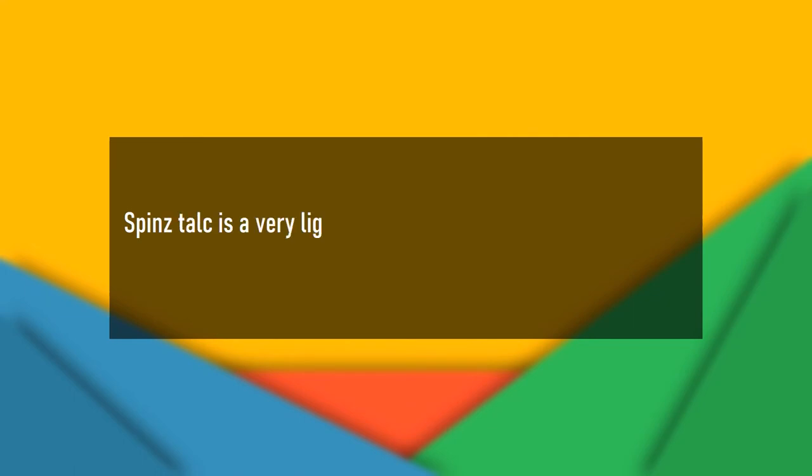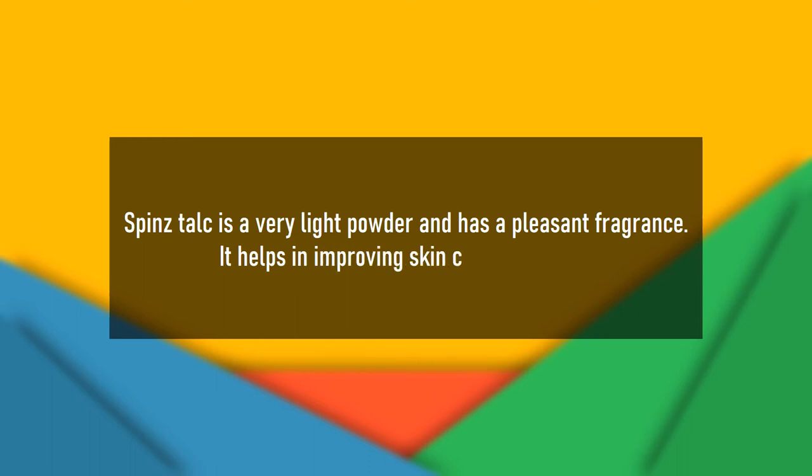Pins Talc is a very light powder and has a pleasant fragrance. It also helps in improving skin complexion.